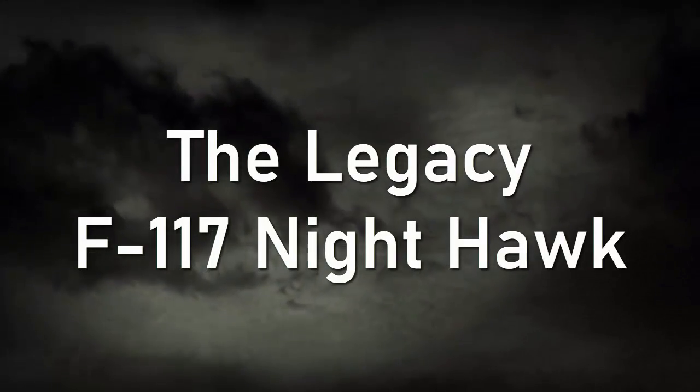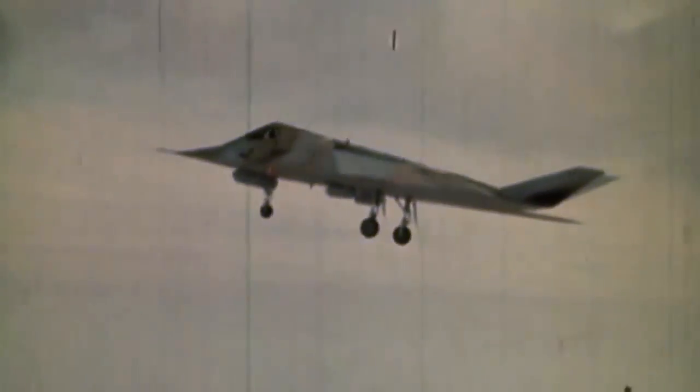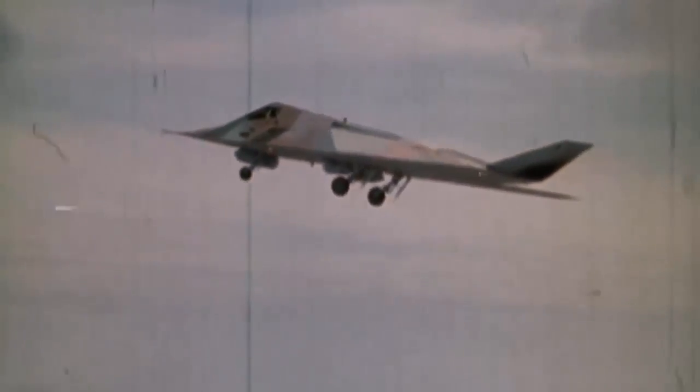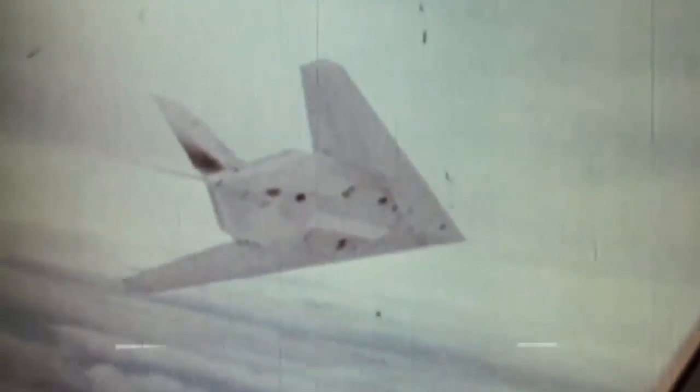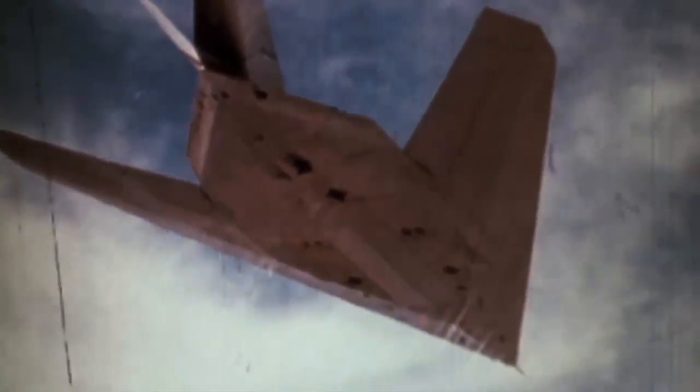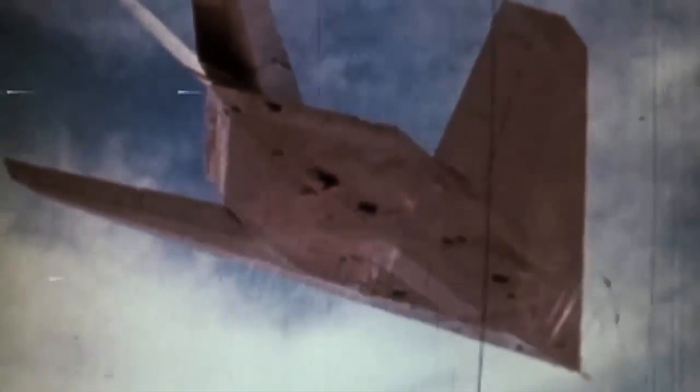The Legacy F-117 Nighthawk: The U.S. Air Force uses Lockheed's F-117 Nighthawk, a twin-engine stealth attack aircraft, as a result of the Have Blue project. The Have Blue proof of concept aircraft, which was the first operational stealth aircraft, provided the basis for the Nighthawk's basic technology. At Groom Lake, Nevada, in 1981, the first flight took place. Despite being decommissioned in 2008, the F-117 was crucial to the success of the Iraq War, the Gulf War, and NATO's bombardment of Yugoslavia. The aircraft were maintained in operational order even after retirement, and one was even observed taking off in 2019.